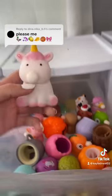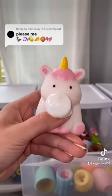Emoji number two is a unicorn, and I didn't have to go too far because I also have a bubble-blowing unicorn.